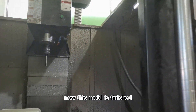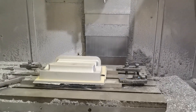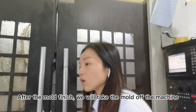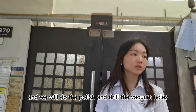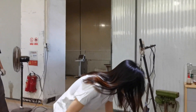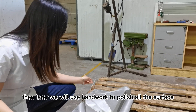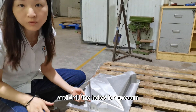Now this mold is finished. After the mold is finished, we will take the material and then do the forming process. Then we do the vacuum forming. Like this one — this is the finished mold, this is the material we will use to make the forming for the sample, and then tear the mold for vacuum.